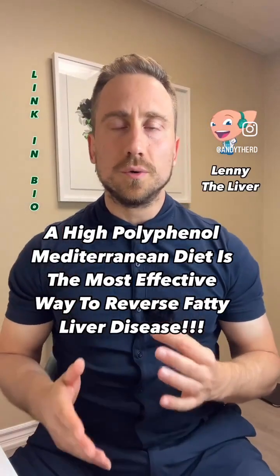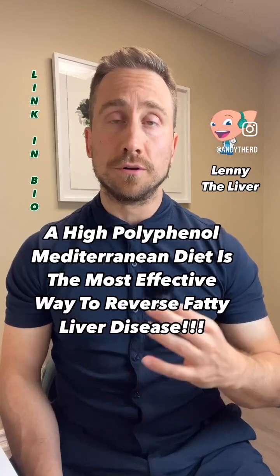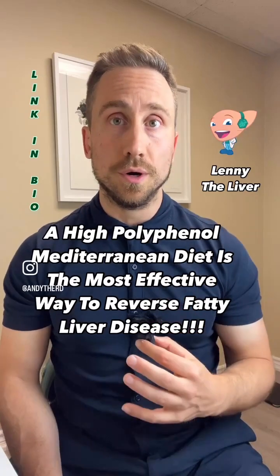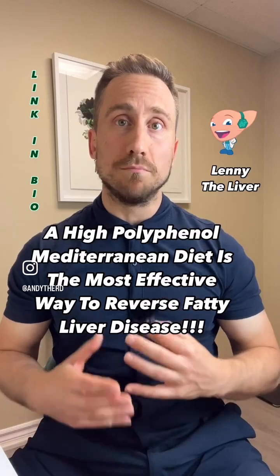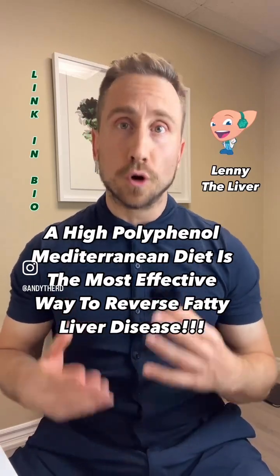Hey everyone, if you would like to learn how to use nutrition to reduce the amount of fat stored in your liver and help reverse fatty liver disease, today's video is for you. In my practice, I use the Mediterranean diet as the most effective evidence-based way to help with fatty liver disease.